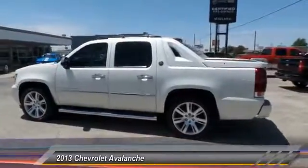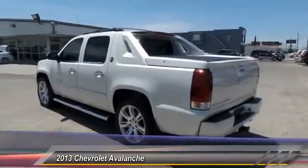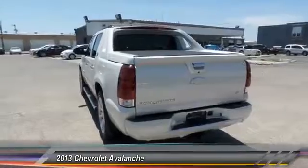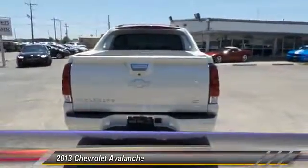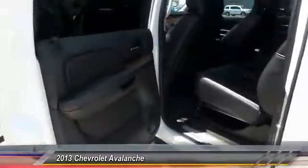This vehicle has less than 65,000 miles. Here are some of this vehicle's great options: power sunroof, navigation system, keyless entry, heated seats, traction control, backup camera, alloy wheels, power steering, front air conditioning, and cruise control.